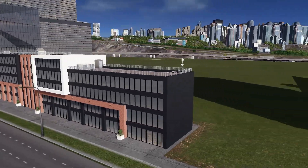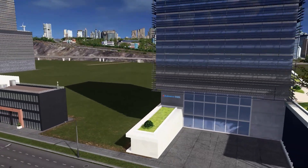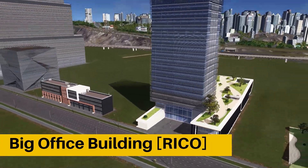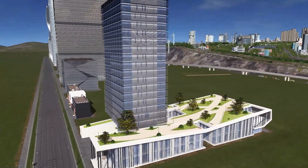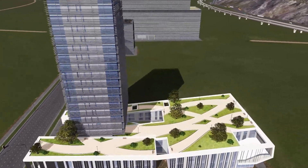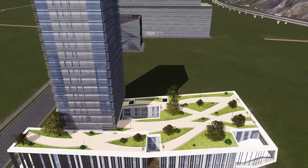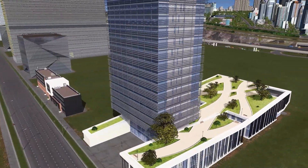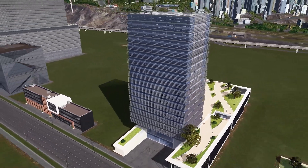Right next to it, we have another office building simply called Big Office Building — that's quite literally what it's called. It's not that big to be honest, but it still looks really nice. It's like a podium and a tower, with a teeny tiny park on top. I think there's a way to make your citizens use it — if you add invisible paths and use some anarchy and other modes, you can make it come to life.